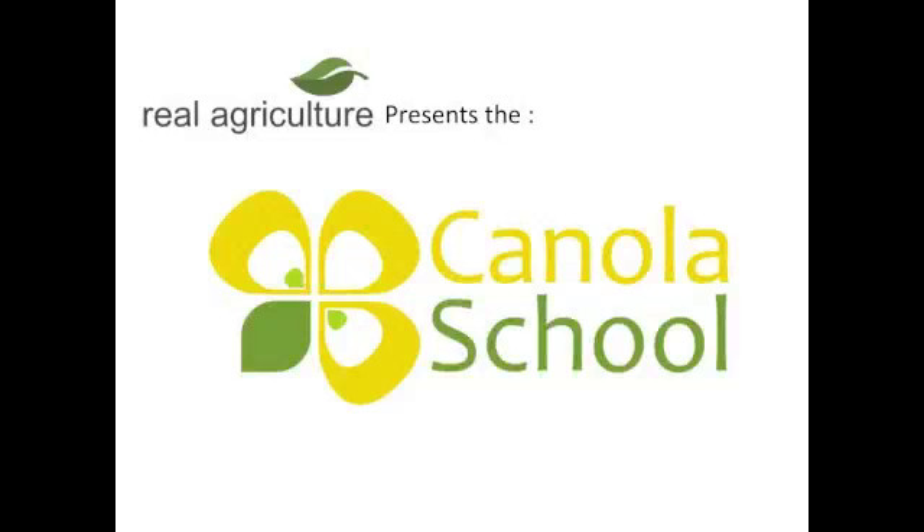The realagriculture.com Canola School is brought to you by Syngenta Crop Protection Canada. Hey Ross, we're going to talk today about micronutrients and go through a couple of them and talk about whether we need them or don't need them. What is one of the things we should think about in terms of micronutrients?